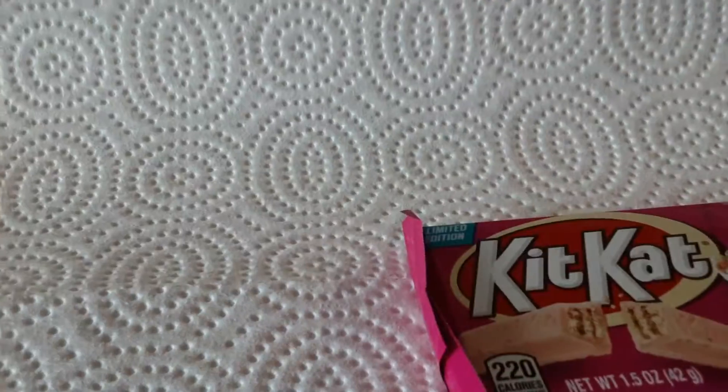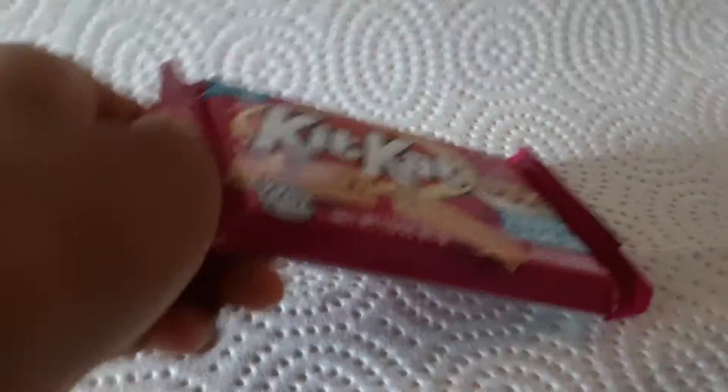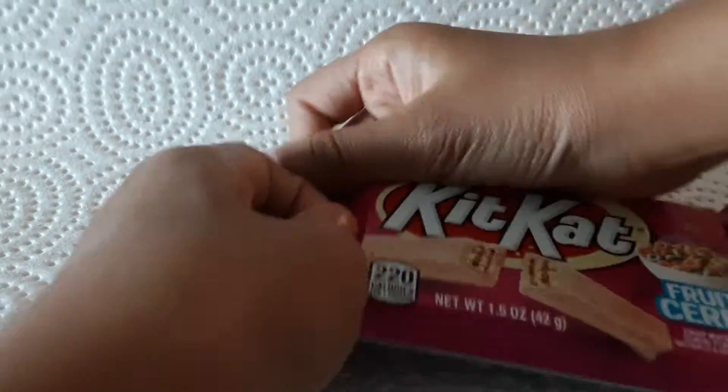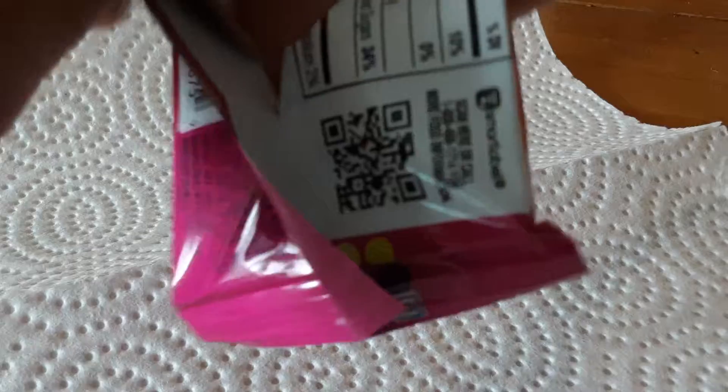I'm just going to get a paper towel so I can have it. Okay, KitKat Fruity Cereal. Let's open it. Ooh, it's pink. Cool.